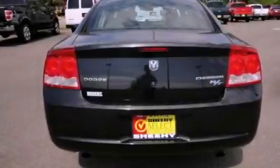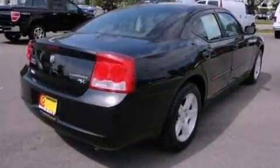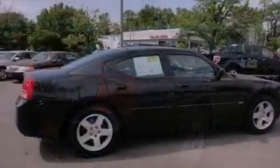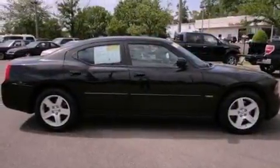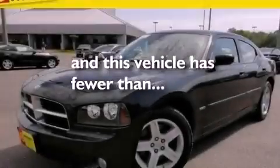The following features are also included: aluminum wheels, solar control glass, cruise control, leather seats, an illuminated driver's side vanity mirror, a Sentry key theft deterrent system, front and rear floor mats, an anti-lock braking system, air conditioning with automatic climate control, and this vehicle has less than 33,000 miles.